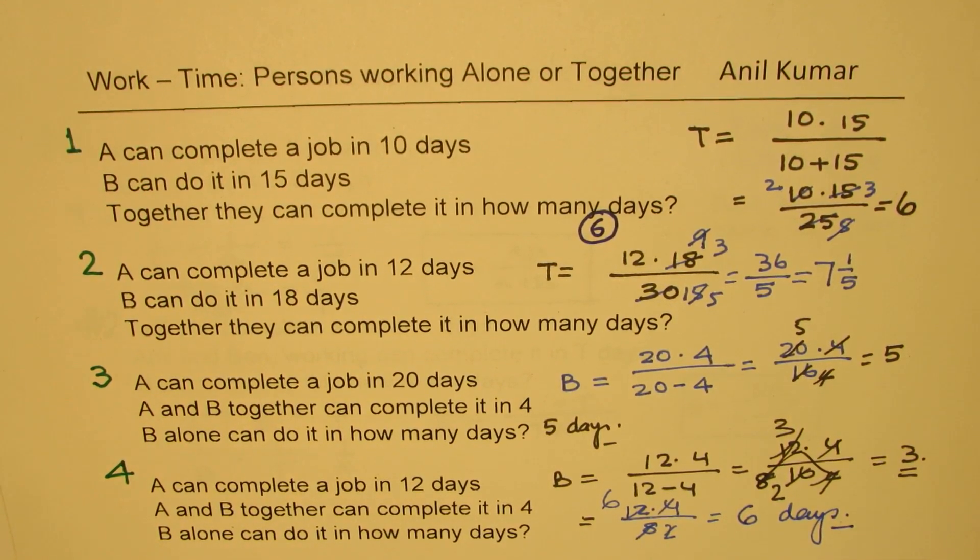So let's take a break at this point. I hope you understand what happens when two persons are working together or alone. With that in mind, I'd like you to look into the previous questions and try to solve them. Then we'll be back with solution two — when three persons work, what happens? Thanks for your time and all the best.